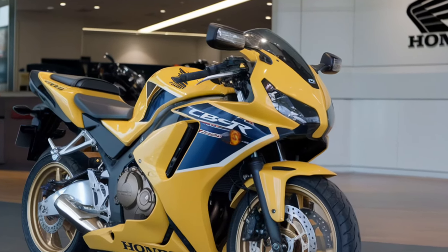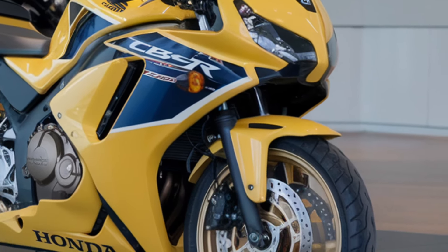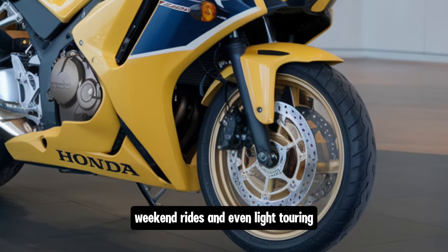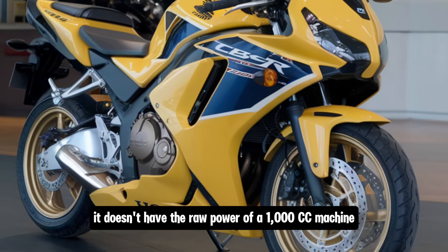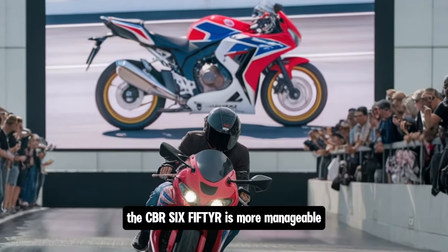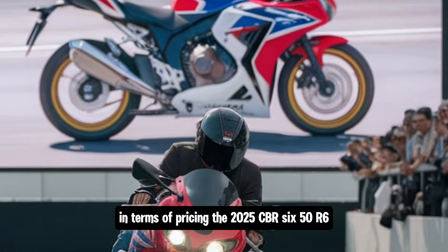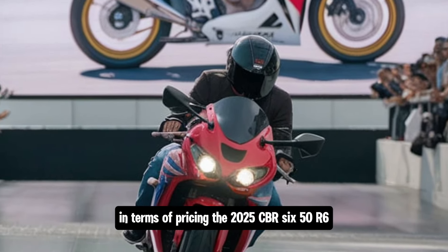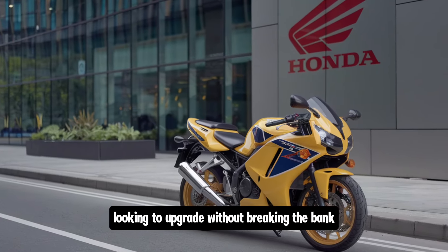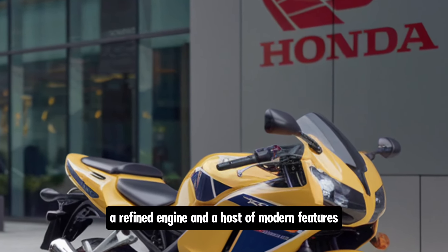So who is the 2025 Honda CBR 650R best suited for? This bike is perfect for those who want a middleweight sport bike that's versatile enough for city commuting, weekend rides, and even light touring. It doesn't have the raw power of a 1000cc machine, but that's part of its appeal — the CBR 650R is more manageable and less intimidating, yet still offers plenty of thrills. In terms of pricing, the 2025 CBR 650R sits in a competitive range for its class, making it an appealing option for riders looking to upgrade without breaking the bank. Honda has managed to offer a lot of value with high-quality components, a refined engine, and a host of modern features.